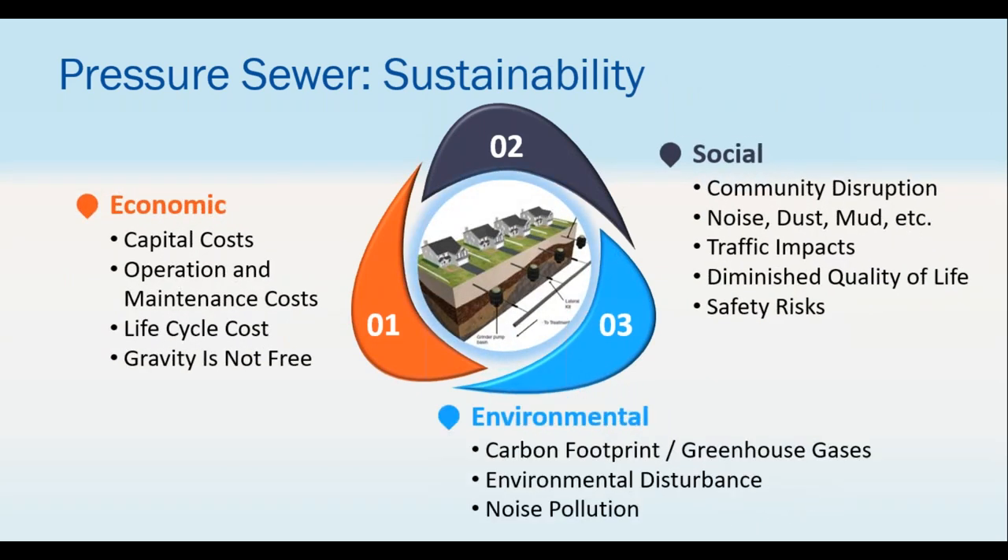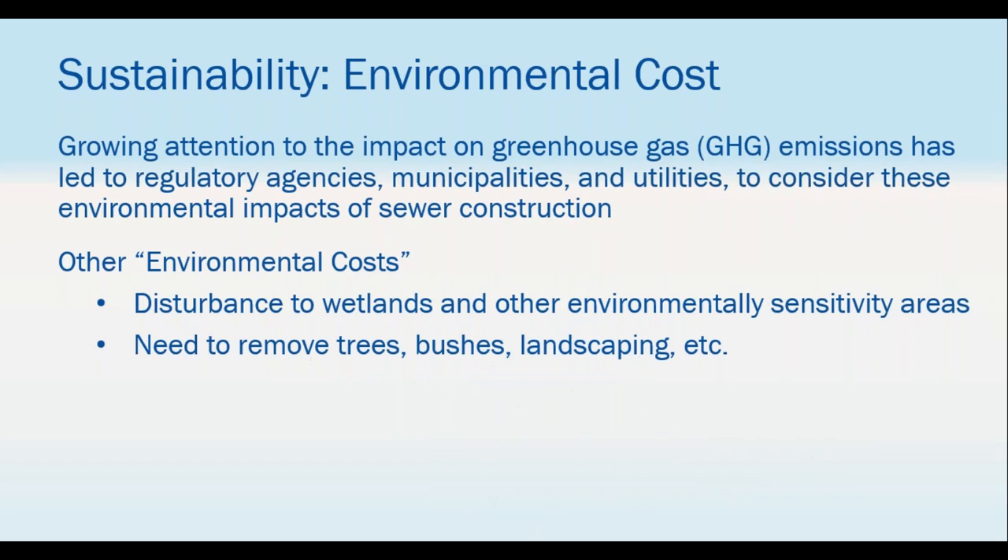When talking about sustainability for pressure sewer, there are three driving factors: economic, social, and environmental. Economic costs include capital, operation, and maintenance. Social costs include community disruption — road closures, big equipment in neighborhoods for months, traffic impacts, and diminished quality of life. That big equipment also carries a carbon footprint and noise. Environmental costs include digging up trees and landscaping. A study comparing open cut versus trenchless emissions showed CO2 levels and greenhouse gases with no comparison — trenchless is clearly better.